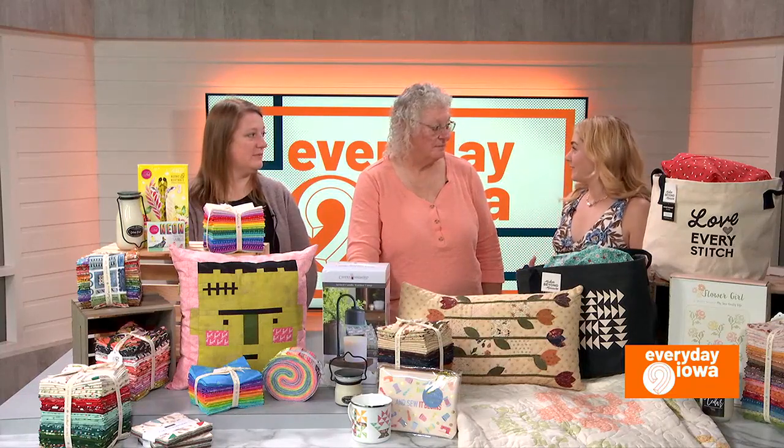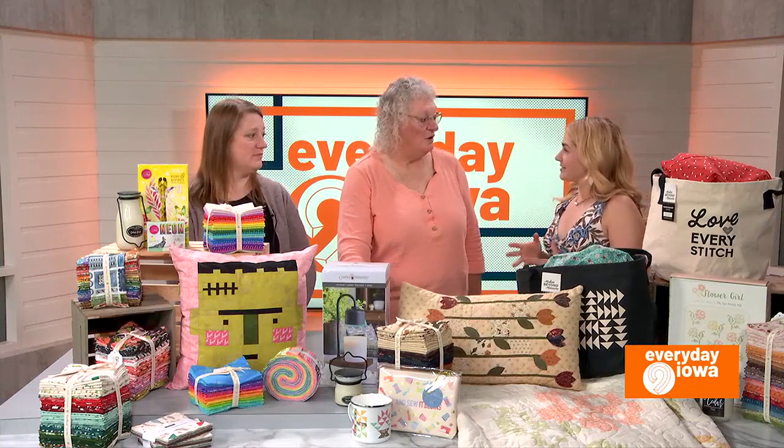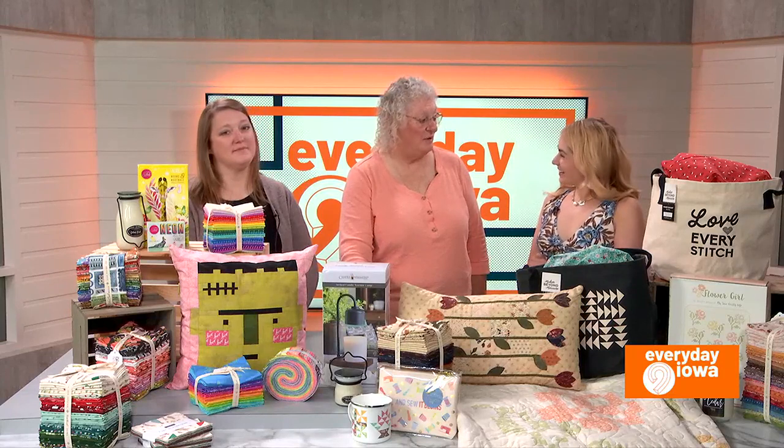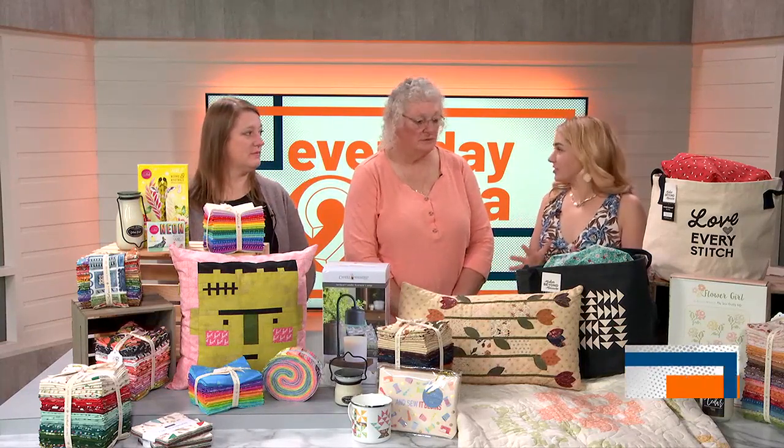How long has Cotton Creek Mill been in West Branch? Ten years. And where are you located exactly? We're located at 113 West Main Street, West Branch, right on the street. And what are some of your best sellers at the shop?